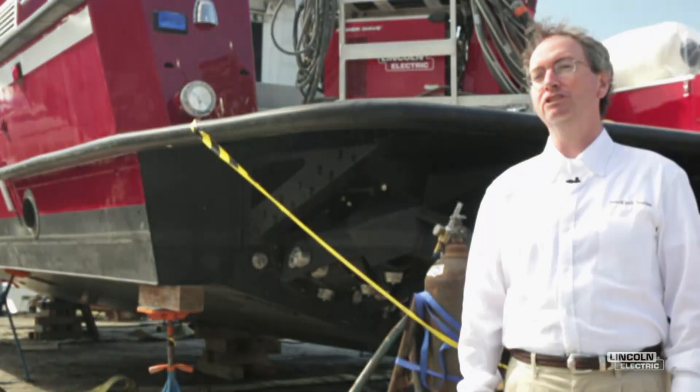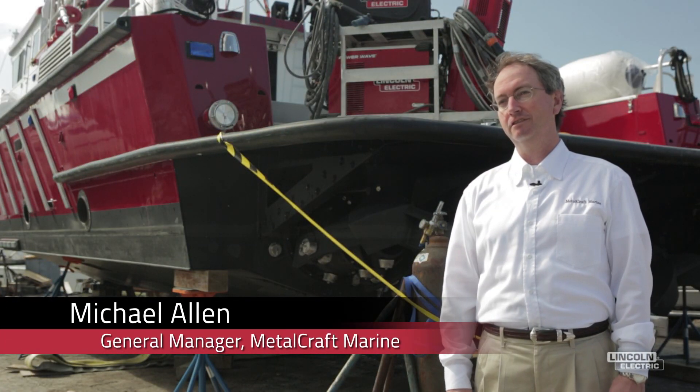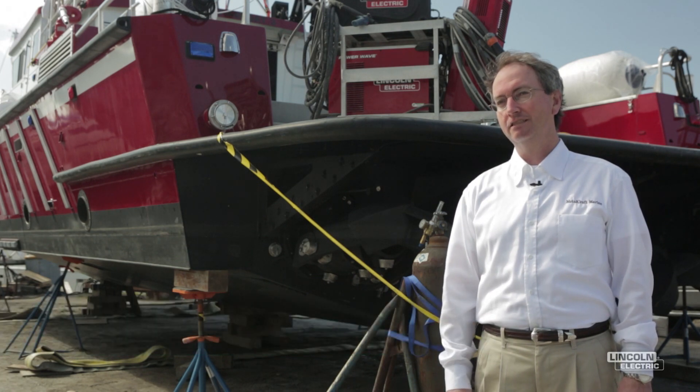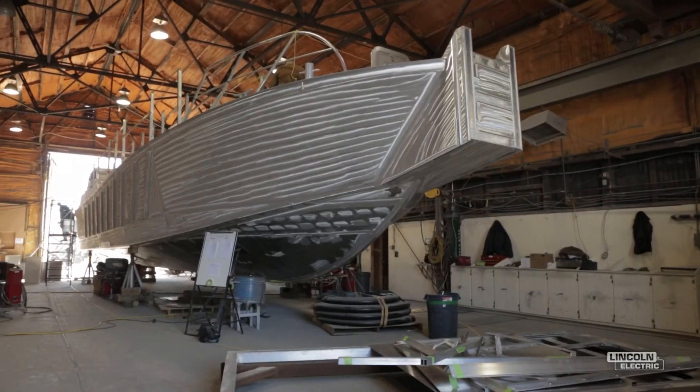My name is Michael Allen and I'm the General Manager at Metalcraft. Metalcraft is the world's leading builder of aluminum workboats. We specialize in high-performance, custom-designed and custom-built workboats that ship all around the world, and we've been in business for over 26 years.